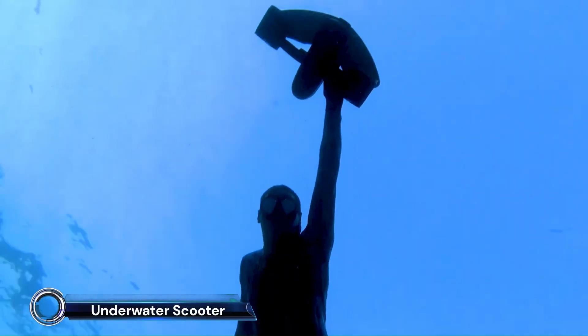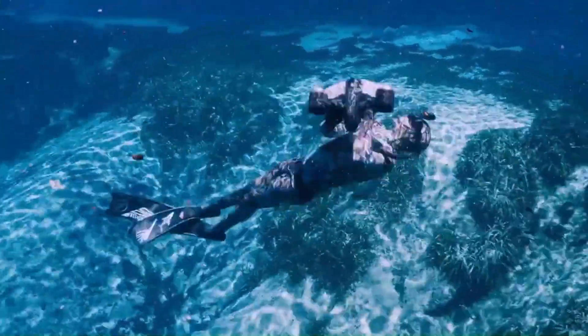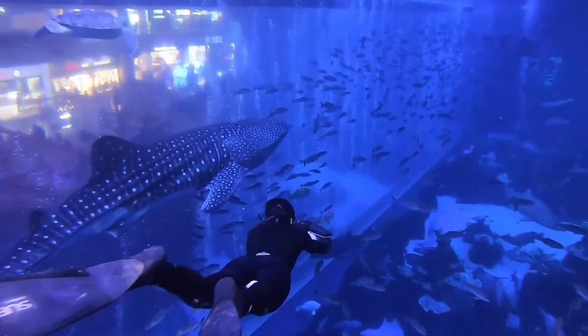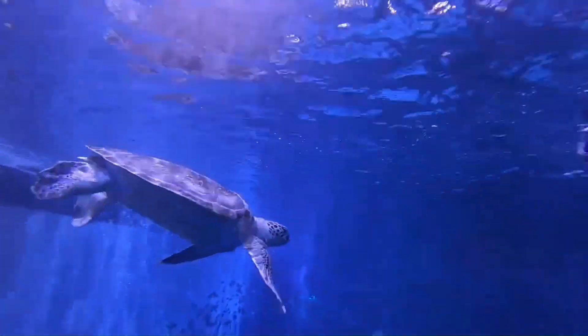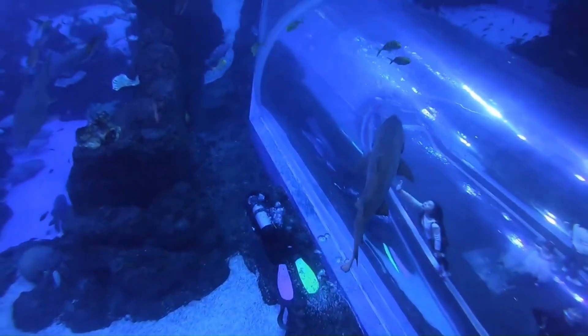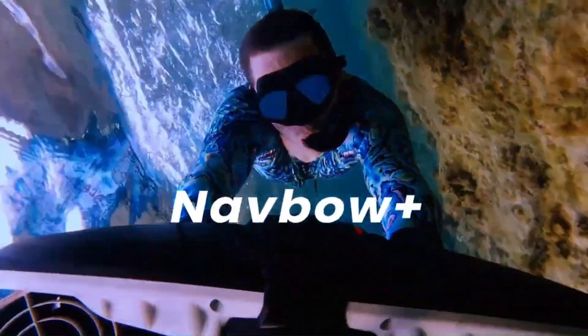The Sub-Blue Napao is a high-performance underwater scooter designed for both recreational and professional divers. It features a dual-motor system that allows for one-handed operation, providing maximum flexibility underwater. With a top speed of 2 meters per second and a battery life of up to 60 minutes, the Napao ensures a thrilling and extended underwater experience. It is waterproof up to 40 meters, making it suitable for deep dives. The OLED screen displays essential data such as speed, battery life, and operation mode, ensuring you stay informed during your dive. Additionally, the Napao supports various underwater photography equipment, making it an excellent choice for capturing stunning underwater footage.